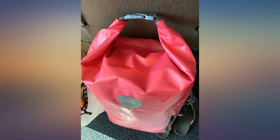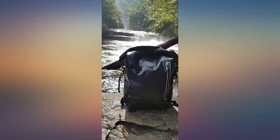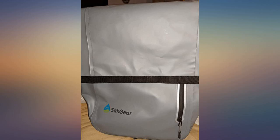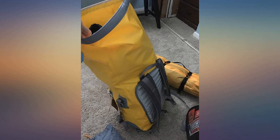We purchased this bag for a trip to Costa Rica where we would have several adventures around water. We did waterfall rappelling, lots of hiking through the rainforest, a 2-day white water rafting trip, snorkeling, and then spent 5 days at the beach. This bag was the best purchase we made before the trip and we got so many compliments from the local guides.